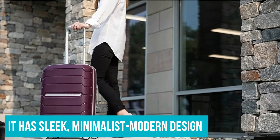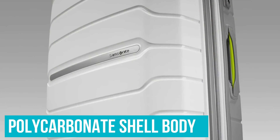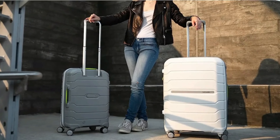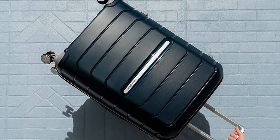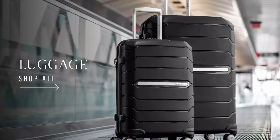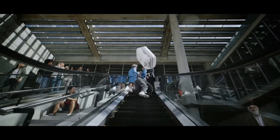We loved the sleek, minimalist, modern design of the Freeform, which comes in 12 hues ranging from white to mint to Merlot. After hitting it with a bat, the polycarbonate high-strength thermoplastic shell was scuff-free and showed virtually no signs of damage. Even after eight months of regularly traveling with this bag, it shows no signs of wear and tear, and any scuffs have been easily buffed out. Considering the reasonable price, durable construction, and spacious capacity, we think it's a great choice for frequent flyers and anyone in need of a high-quality carry-on.